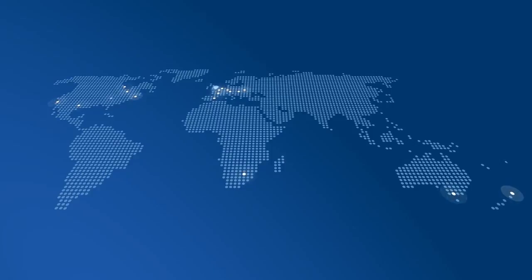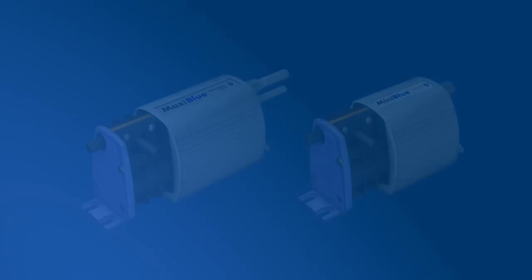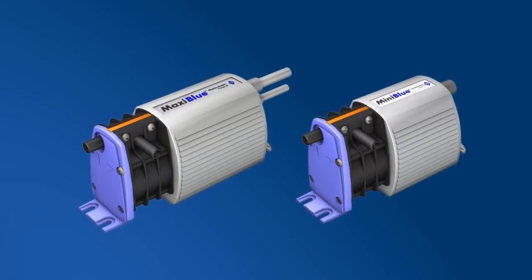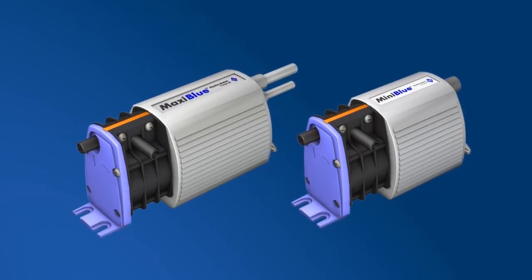The success of the Blue Diamond range has led it to being globally represented. The Blue Diamond range incorporates the Mini Blue, the Maxi Blue and the Mega Blue. Each product has its own key features and product place within the market.